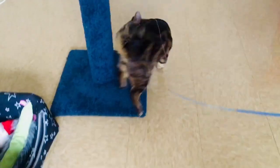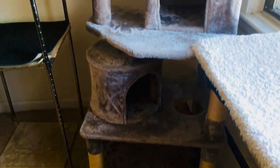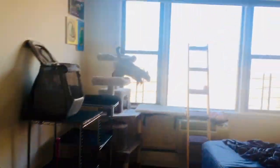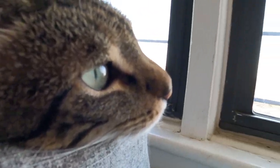Jericho used to live on the streets and now he lives in a small one-bedroom apartment. Jericho has this cat condo that has multiple perches and it also has little huts where he can hide and rest. I use all of these tips and tricks to make my small space more cat-friendly so that he can be happy indoors.